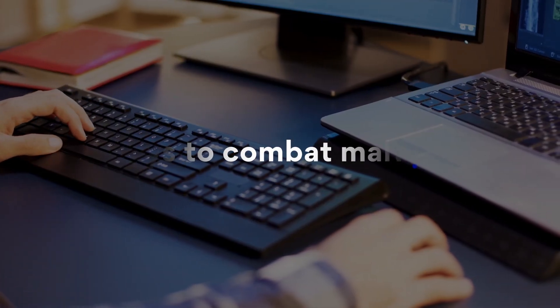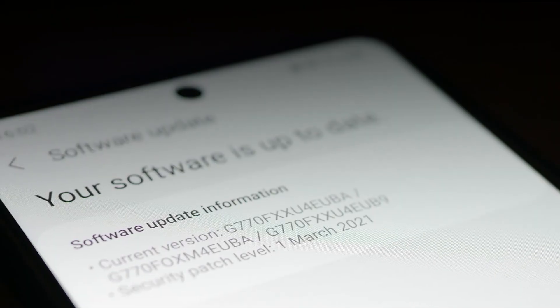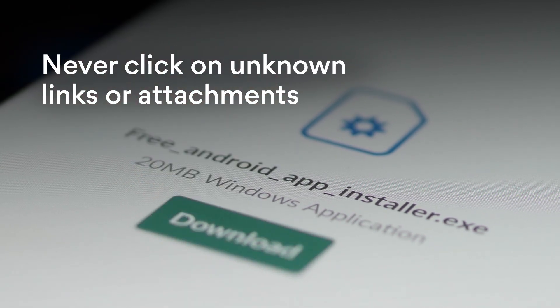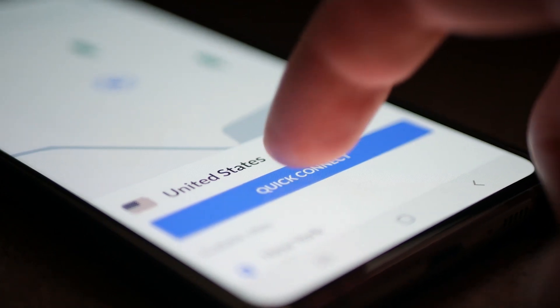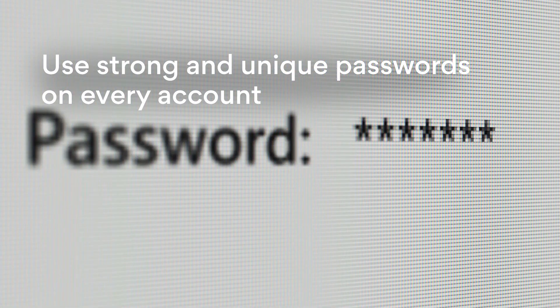Worried about your device becoming infected in the future? Here are the ways to combat malware: always keep your software up to date; use an antivirus; never click on unknown links or attachments; use a VPN, like NordVPN, to protect your internet traffic from criminals; and use strong and unique passwords on every account.